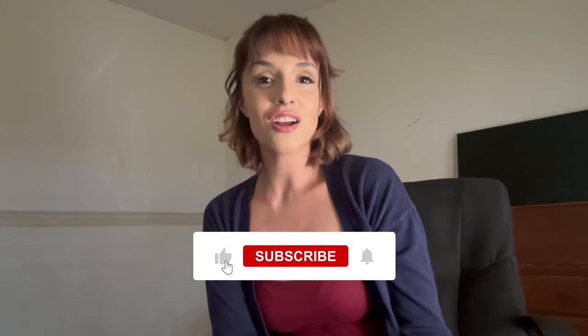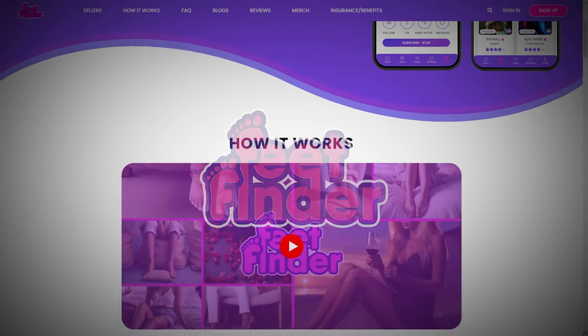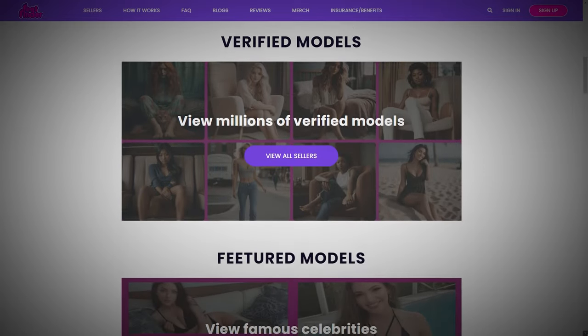Alright folks, that's a wrap on the intriguing world of dirty feet photos. Don't forget to like, share, and subscribe for more insights on the fascinating world of foot photography. Dive into FeetFinder — the exploration of feet, fashion, and photography is completely endless. Keep those feet snapping and let them tell their own dirty little stories.